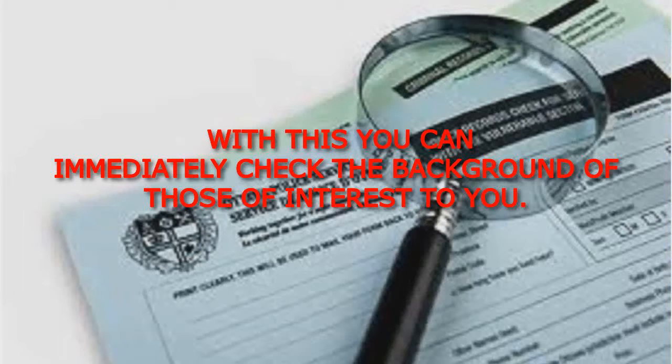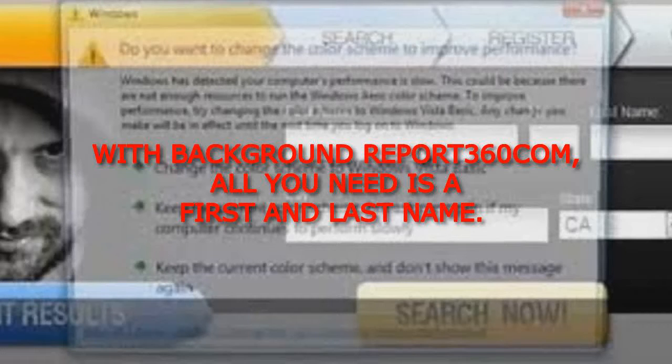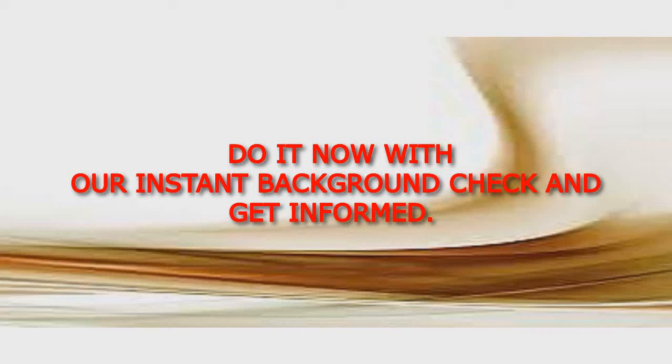With this, you can immediately check the background of those of interest to you. With BackgroundReport360.com, all you need is a first and last name. Do it now with our instant background check and get informed.